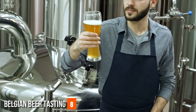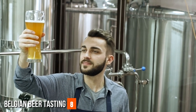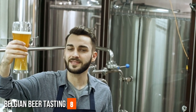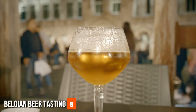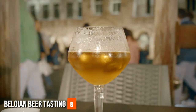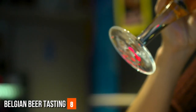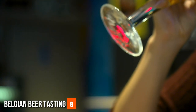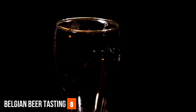Brussels is also the epicenter of Belgian beer culture, beckoning visitors to savor not just a drink, but an entire narrative encapsulated in each glass. Venturing into this landscape of flavors is an invitation to time travel — connecting with the monks who brewed within abbey walls, the merchants who established brewing guilds, and the innovators who pushed the boundaries of brewing techniques. The traditional pubs that dot the cityscape serve as living repositories of these narratives, offering not just a sip of beer, but a taste of the past.